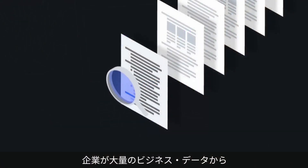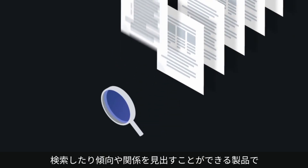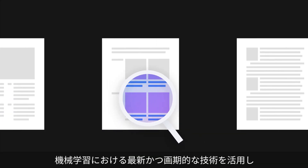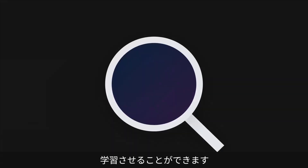Watson Discovery is an award-winning product that solves for enterprise search, trend, and relationship discovery in vast amounts of business data. It applies the latest breakthroughs in machine learning, including natural language processing capabilities, and is easily trained on the language of your domain.